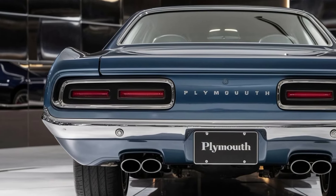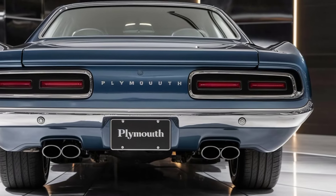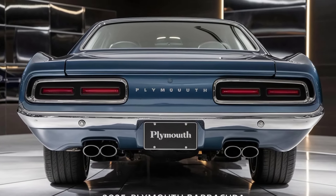What do you think of the new Barracuda? Let us know in the comments below, and don't forget to like, share, and subscribe for more awesome car content.